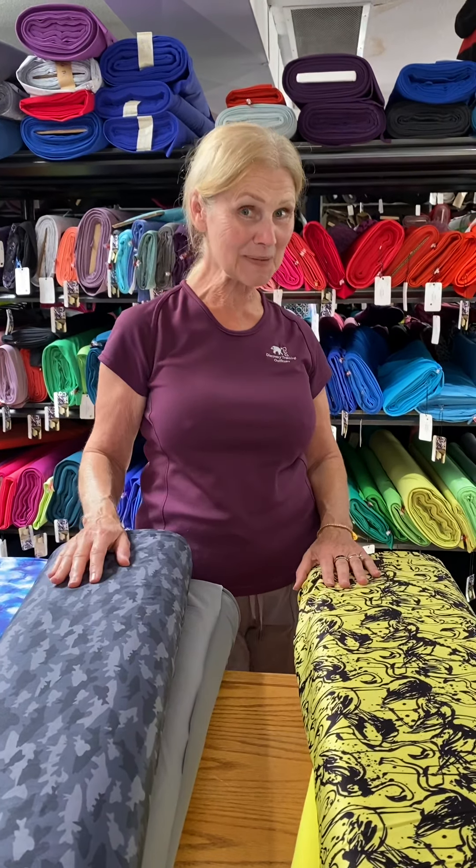Hi everyone, Leslie from Discovery Fabrics and we have some very exciting news today. We have our very first print and as you know we specialize in performance and technical fabrics for everything from cycling to running to skiing and all activities and also just general wear.